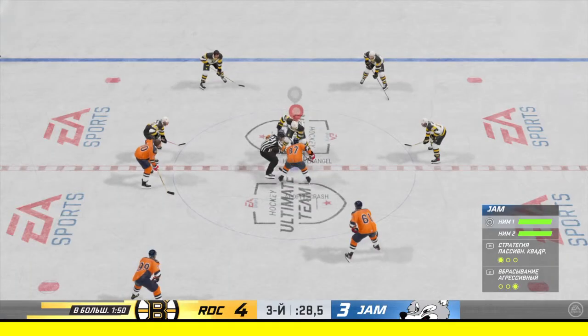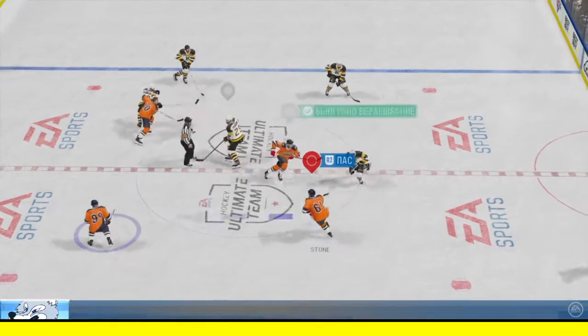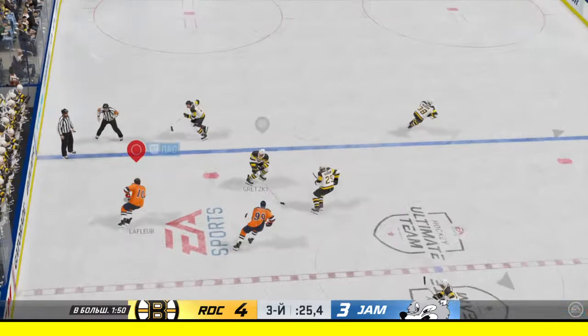Buckle up, everybody — we're not done yet! This neutral zone face-off set to go, and we are back underway.